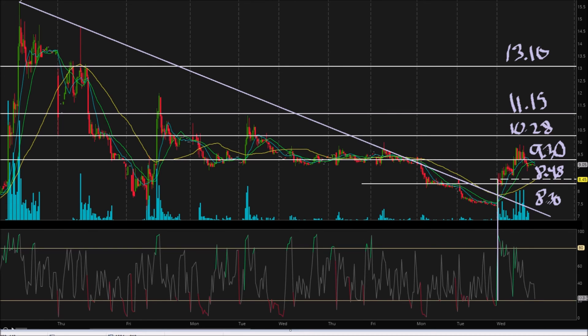For the bulls, assuming tomorrow is a green day: the worst case scenario, which is still a good scenario, is we break $9.30 and find support there. That's the worst case because it wouldn't really be much higher than the current close, but it would still be nice. The best case scenario is going to be pushing up to $10.28 and finding support there. Anything else above that is pretty much wishful thinking but possible. The most reasonable expectations would be finding support at $10.28. If we push to $11.15 and somehow to $13.10 tomorrow, well, that would be icing on the cake, but I'm not sure how likely that will be. $10.28 — at least we have a pretty decent probability of getting there.